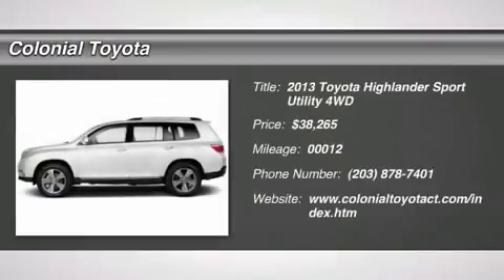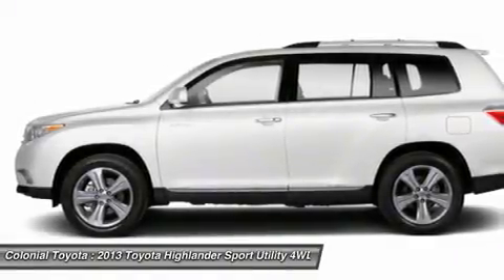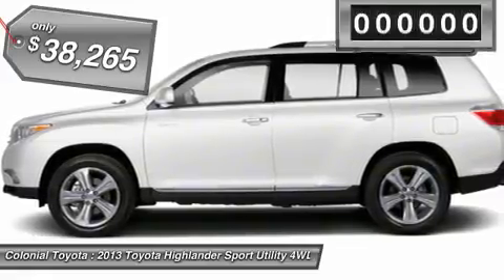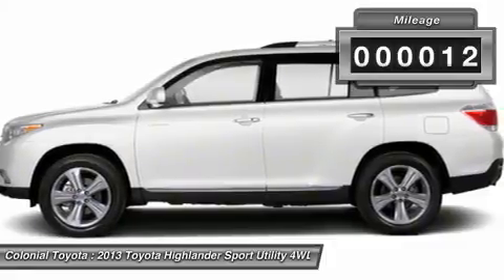Toyota's 2013 Highlander crossover SUV continues to impress with its abilities, features, and resale value. The vehicle that basically invented the segment, the Highlander established its beachhead and never let go. The 2013 version has grown considerably in size and sophistication.